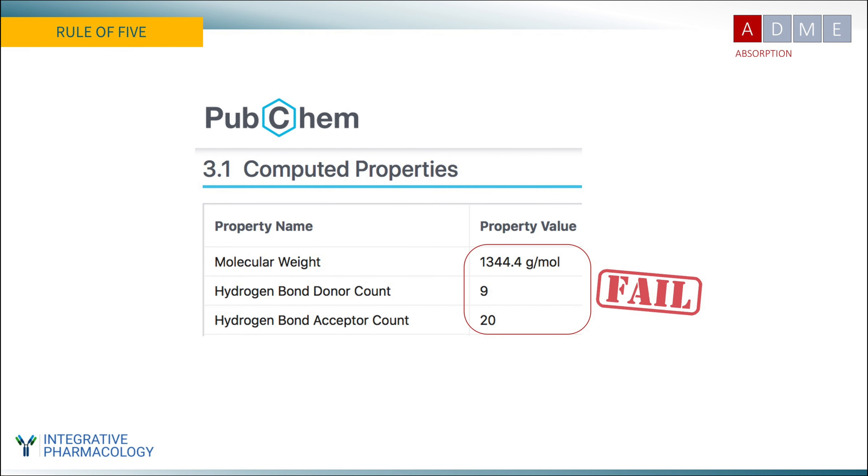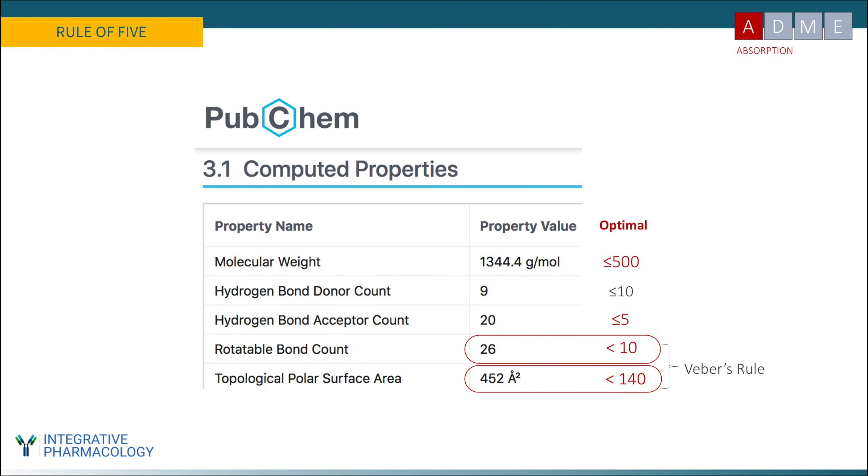Taking a close look at this molecule: molecular weight 1,344 — well above 500. Nine hydrogen bond donors and 20 hydrogen bond acceptors, both exceeding the limits of five and ten. Weber's rule, a more updated screening method used by drug companies, stipulates that rotatable bonds should be fewer than 10 and polar surface area less than 140 — parameters that correlate very well with bioavailability. This compound violates virtually every rule ever written about preliminary screening of oral compounds. The mystery molecule is vitamin B12.